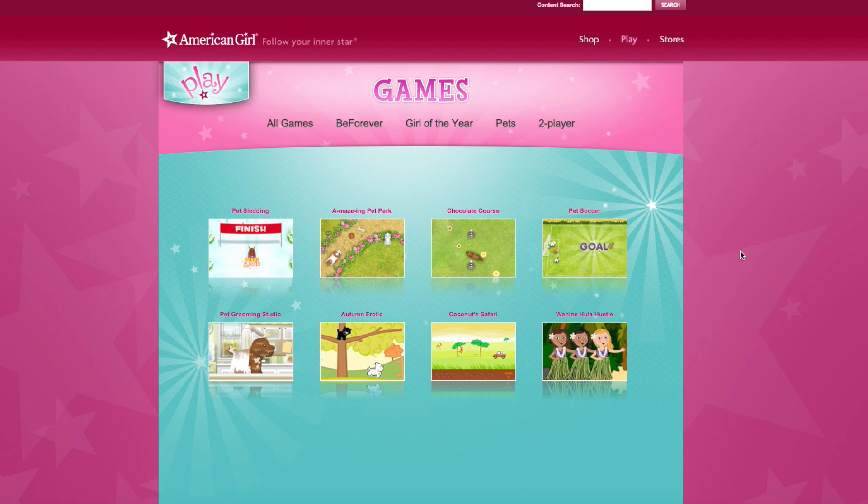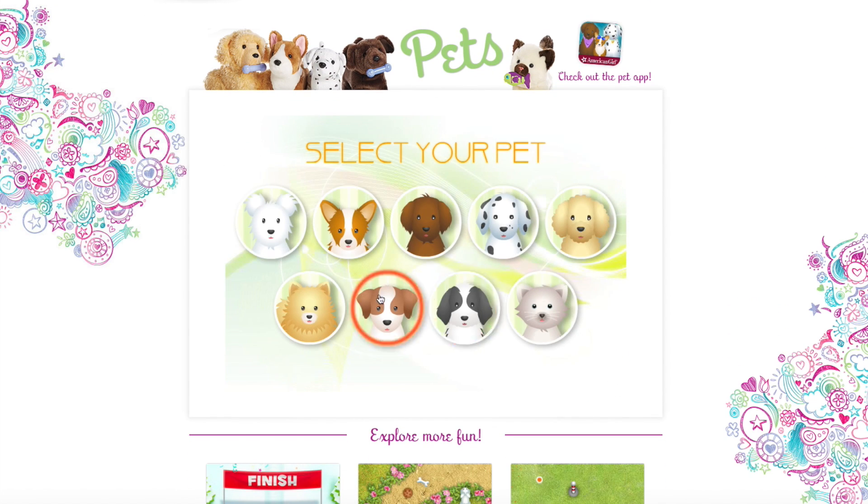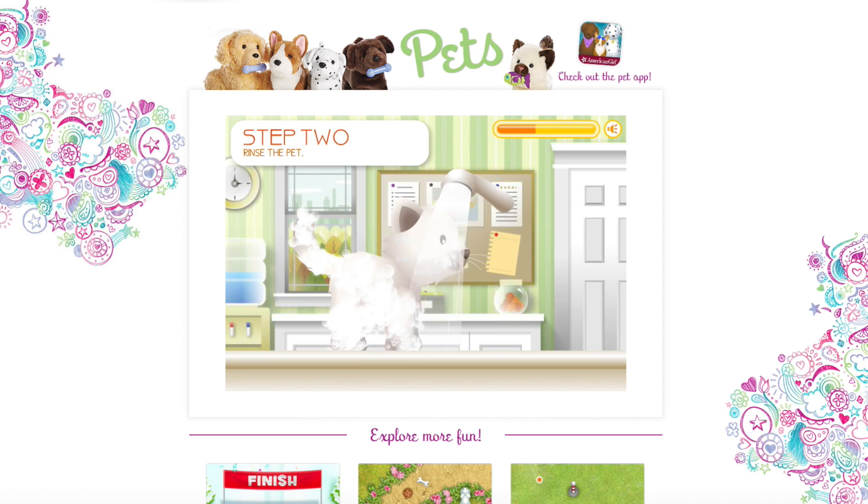Okay so the first one is this Pet Grooming Studio. Let's do free mode. Who should we pick? Let's do a cat. Okay so we're washing the pet, this is so cute. Okay now it's all washed, we got a rinse. I used to play this actually, I remember this game.